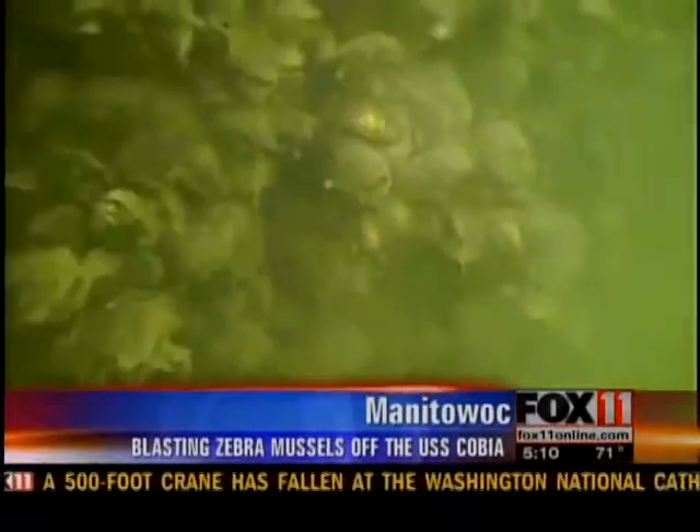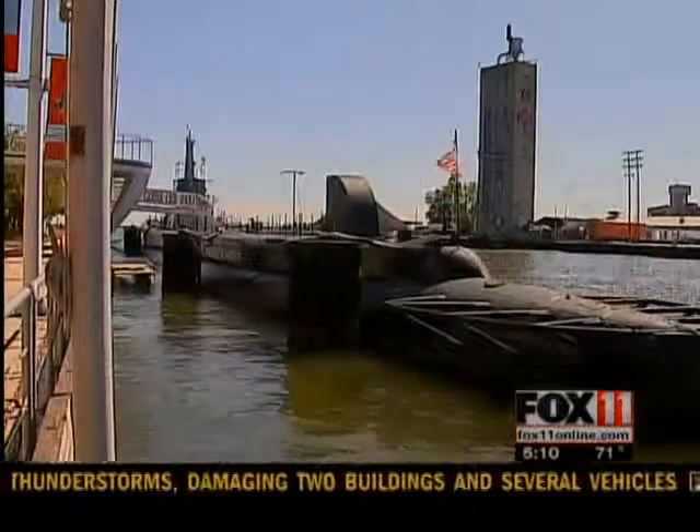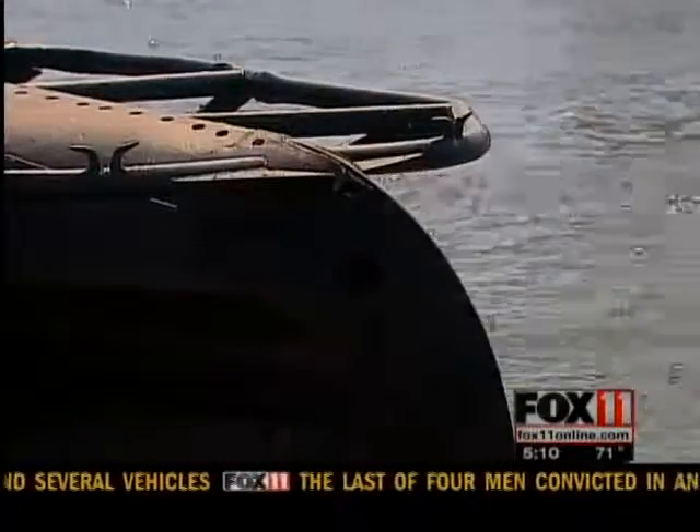A marine service crew from Neenah is blasting away thousands if not millions of inch-long algae-eating zebra mussels that have attached themselves three inches thick to the USS Cobia. The Cobia is a fully restored World War II submarine that's